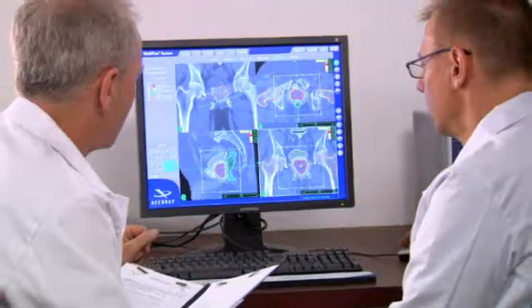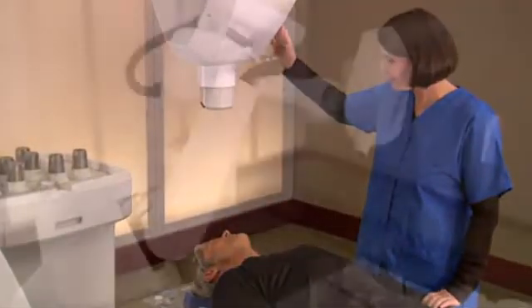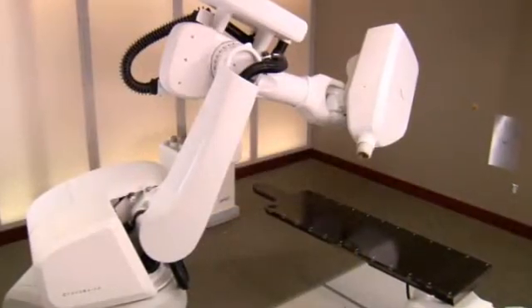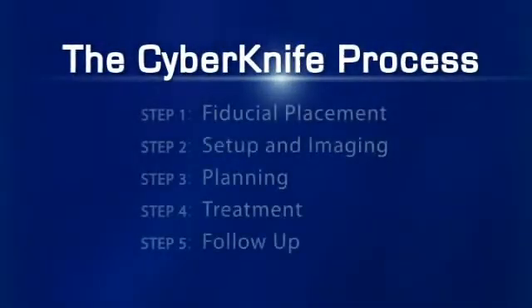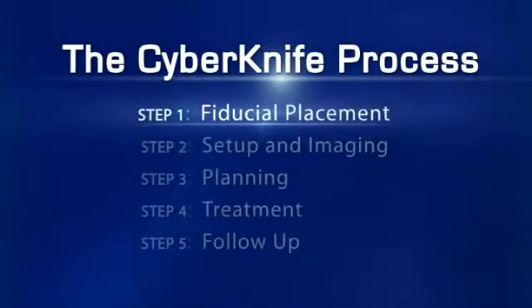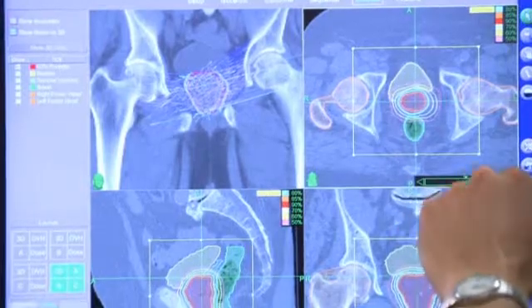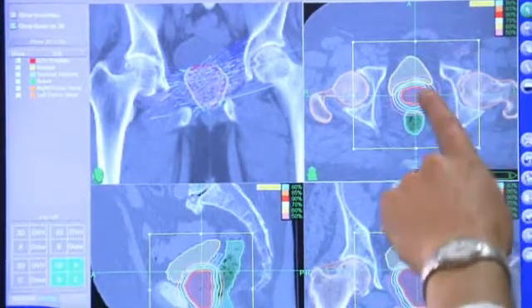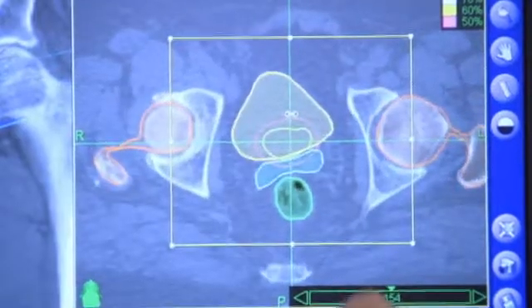Your treatment involves a team approach in which several specialists participate. Once the team is in place, you will begin preparation for the CyberKnife treatment. As part of your diagnosis, your doctors will have measured your PSA, or prostate-specific antigen, levels via a blood test, which will be used to help track your treatment results.